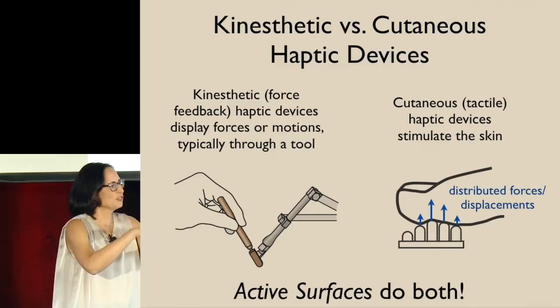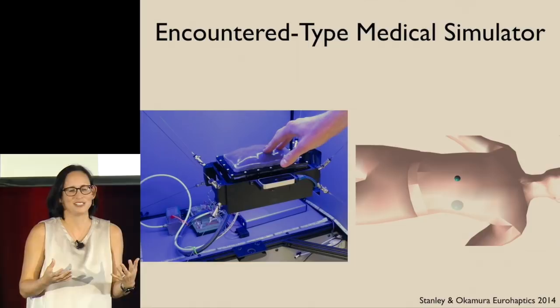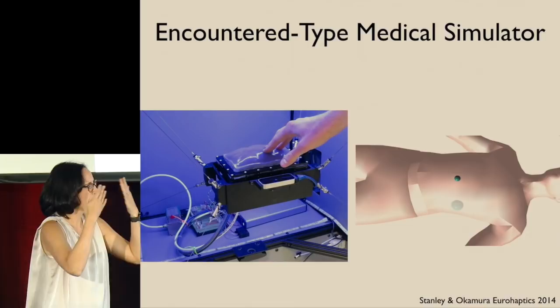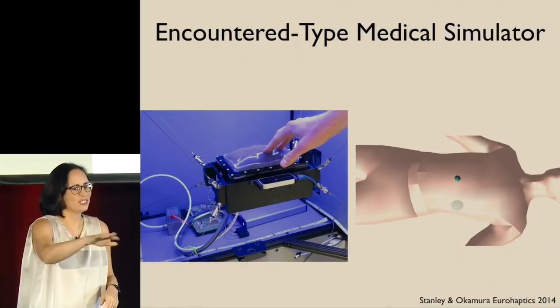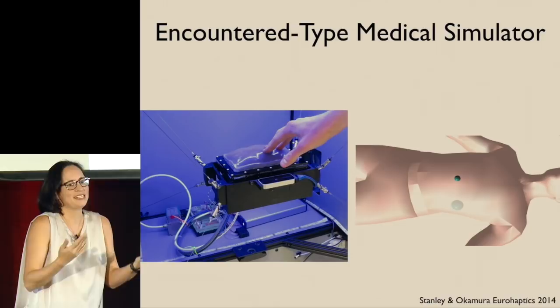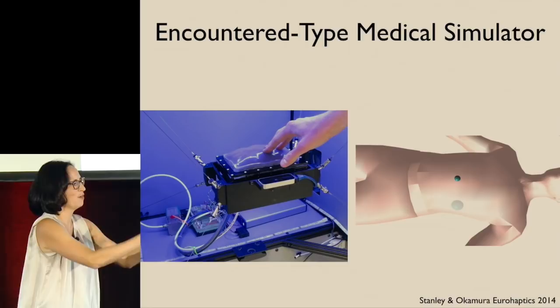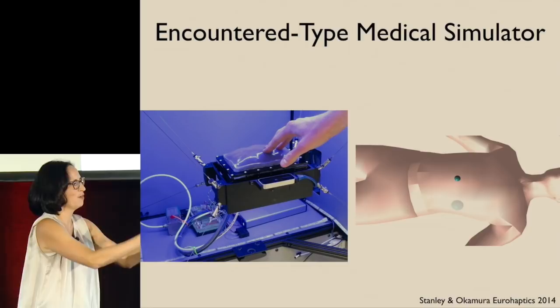The idea is not to build an entire mannequin out of this stuff because that's a lot of motors and very expensive. Instead you have a little block of material that can change its shape and mechanical properties, while the user — the trainee — sees a visual display of a patient. Their hand is used to palpate and look for, for example, a hard lump in soft tissue that might indicate cancer. The robot can move the block underneath the hand, the device can reconfigure itself to feel a certain way, and if you want to touch a different part of the patient it can move over there and reconfigure itself appropriately.